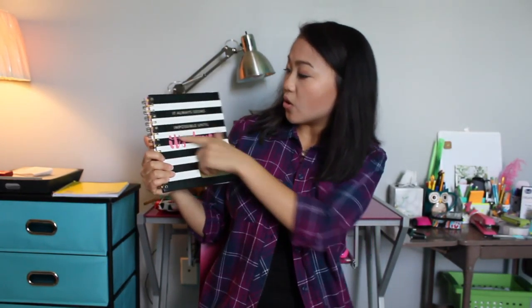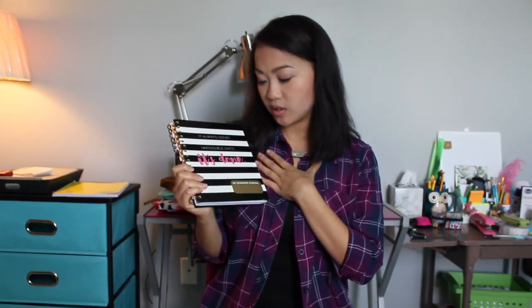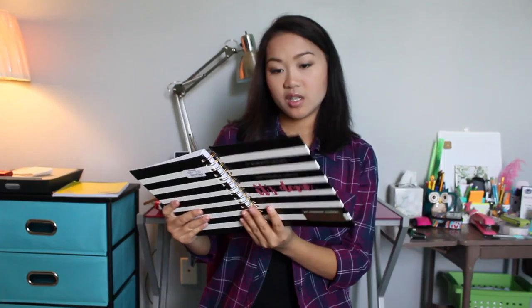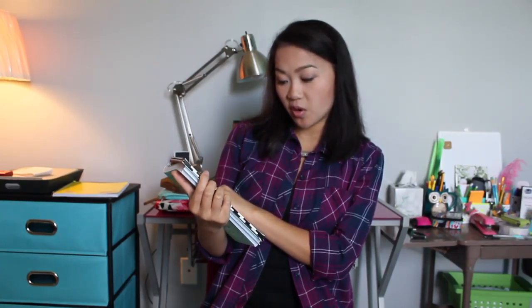Another thing I took with me is this notebook — it says 'It always seems impossible until it's done' by Nelson Mandela. I love that. I actually didn't buy it — when I joined Origami, my mentor gave this to me the night that I joined, and inside she put a very cute note: 'Kimberlyn, congrats on making a great decision. I am excited to share this journey with you. I'm always just a phone call away. XOX Holly.' I love this, so I took it with me to keep little notes and to-do lists.